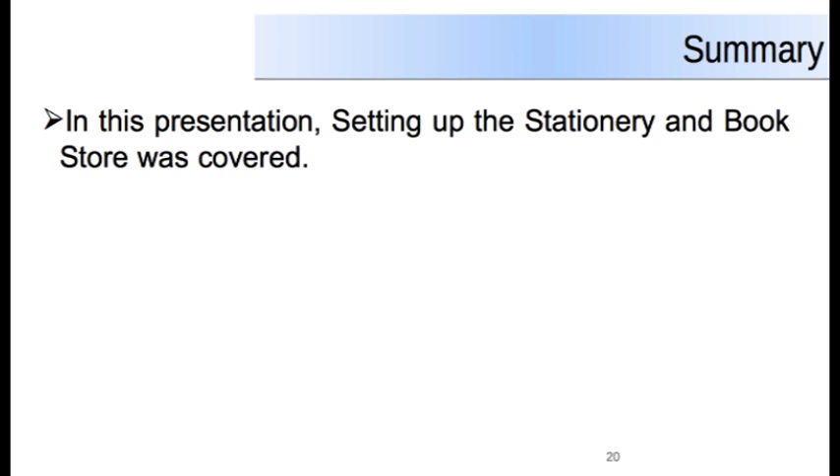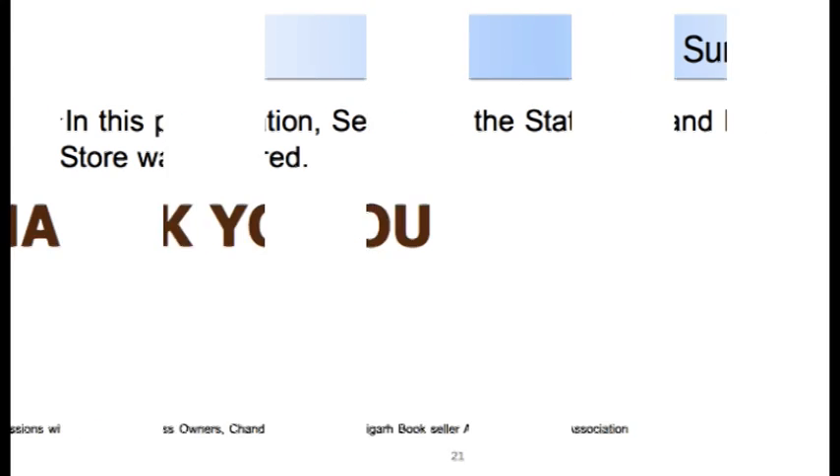In this presentation, the basic steps for setting up the stationery and bookstore were covered, and the role and responsibility of the shop owner was also touched upon. Thank you.